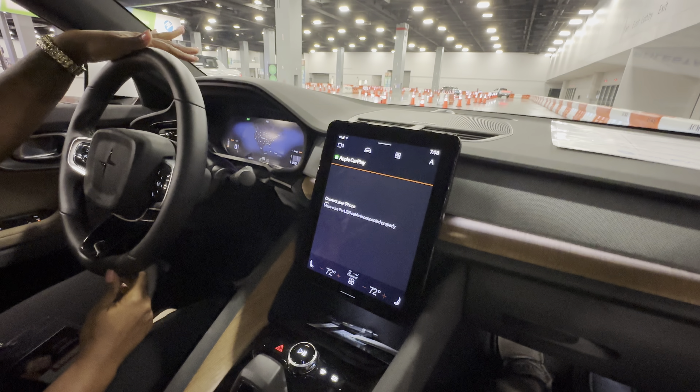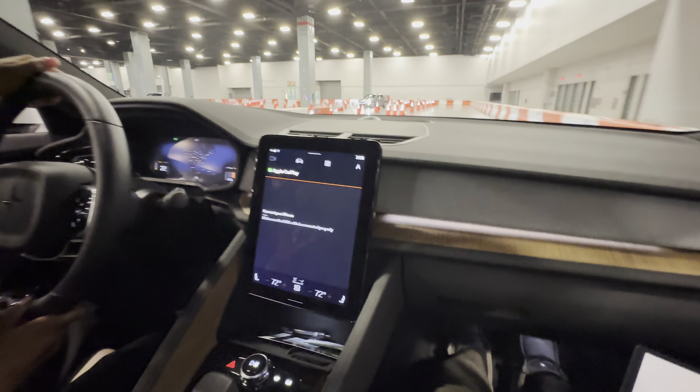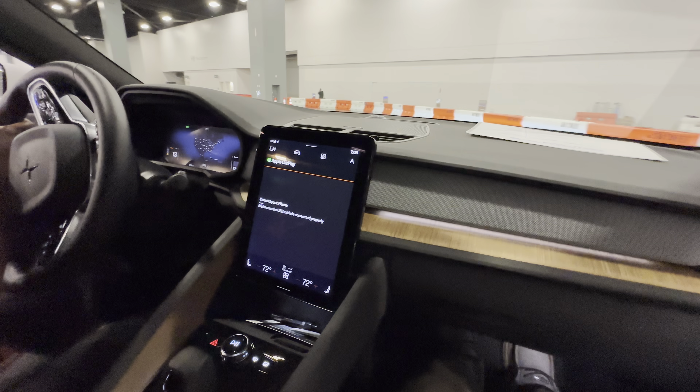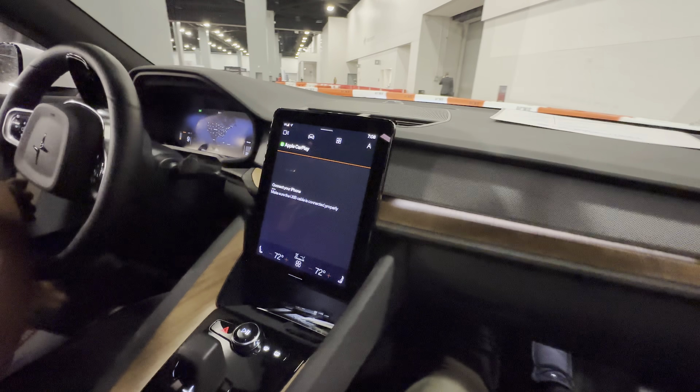So we're at zero, and then this is me flooring it. It's so silent and smooth. Very smooth. So imagine driving this on the highway — it's a fun drive. Absolutely.